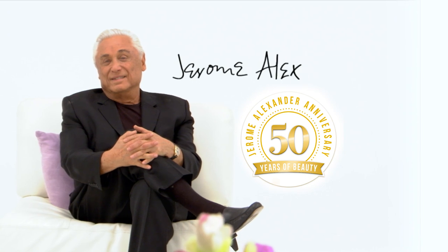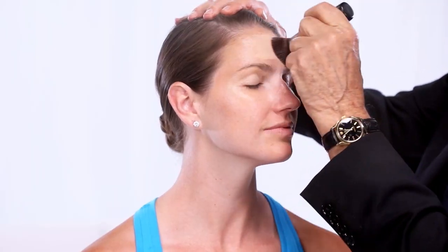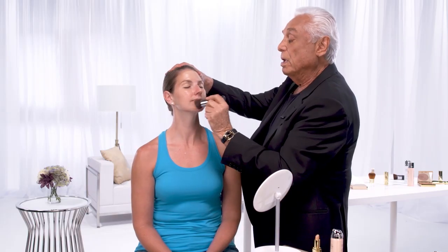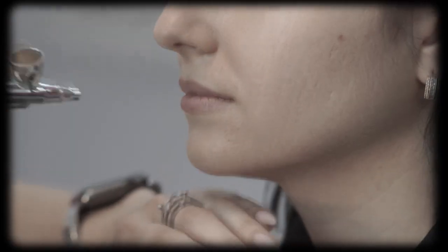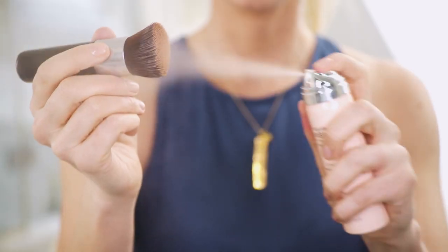Jerome Alexander has spent the last 50 years perfecting makeup that delivers amazing results. Wow. Okay, that's a wow. Professional airbrush systems have been used for years by celebrities and Hollywood stars. Now you can get the same airbrushed precision in the comfort of your home quickly and easily.